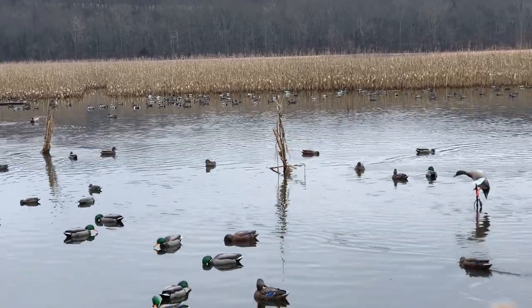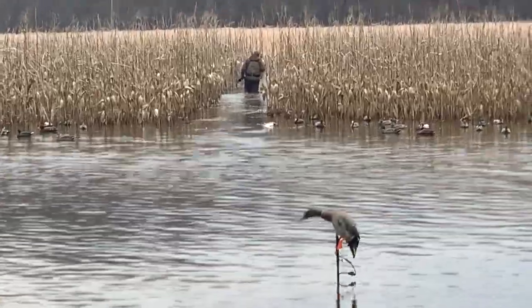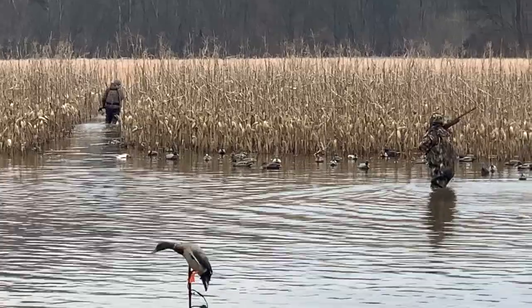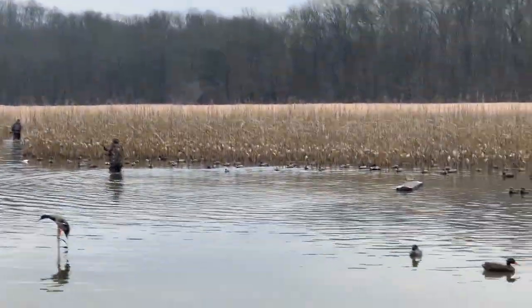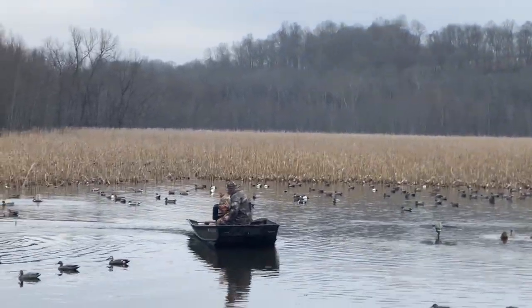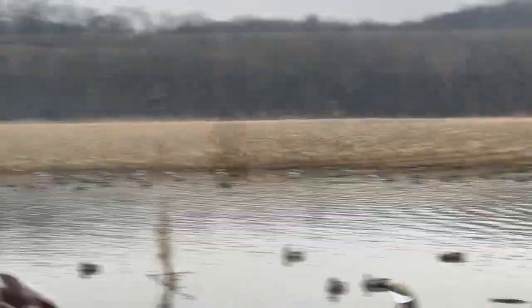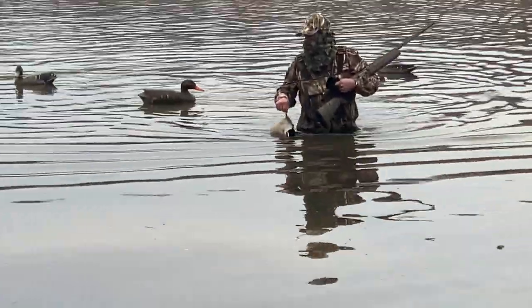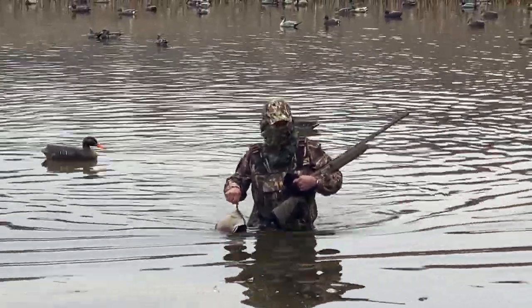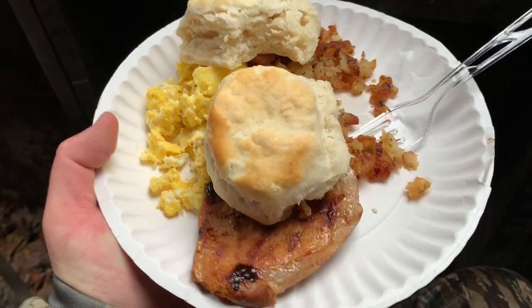The duck decoy thing is pretty cool. Big old dead green head. The old mallard duck. Now there's a duck buying breakfast right there.